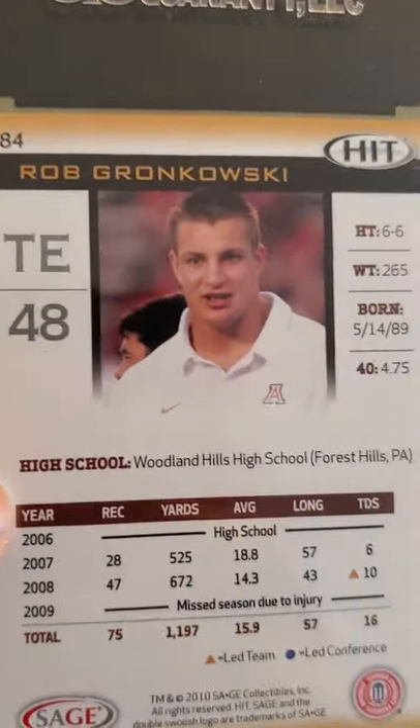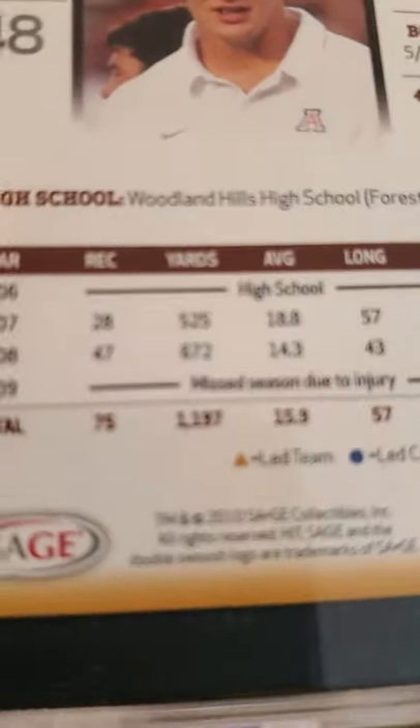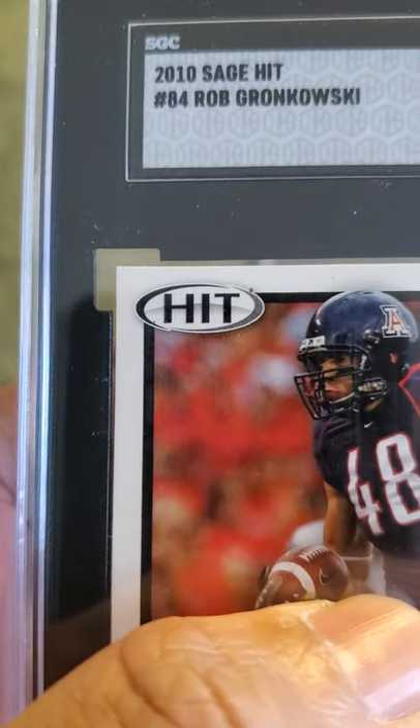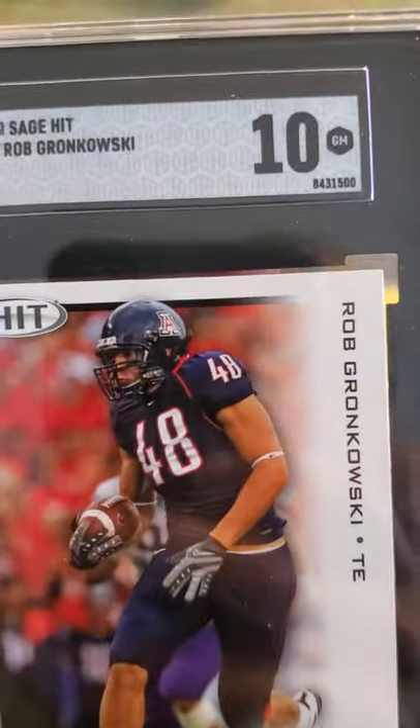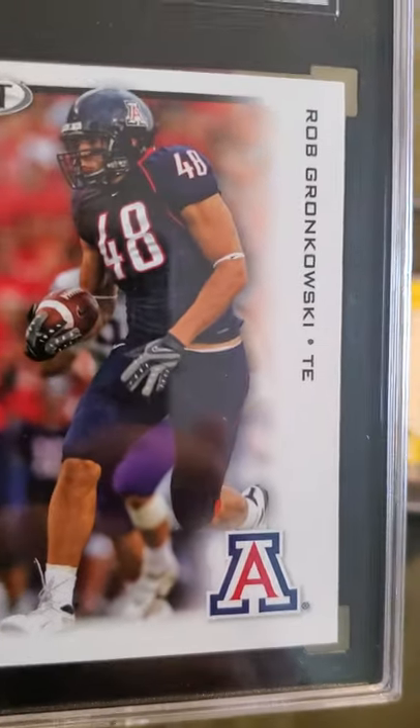And we have a Gronk — this was a pre-NFL card, I think a 2009 or 2010 Sage Hit coming out of college. Gronk received a 10. Sweet Gronk Arizona Wildcats card.